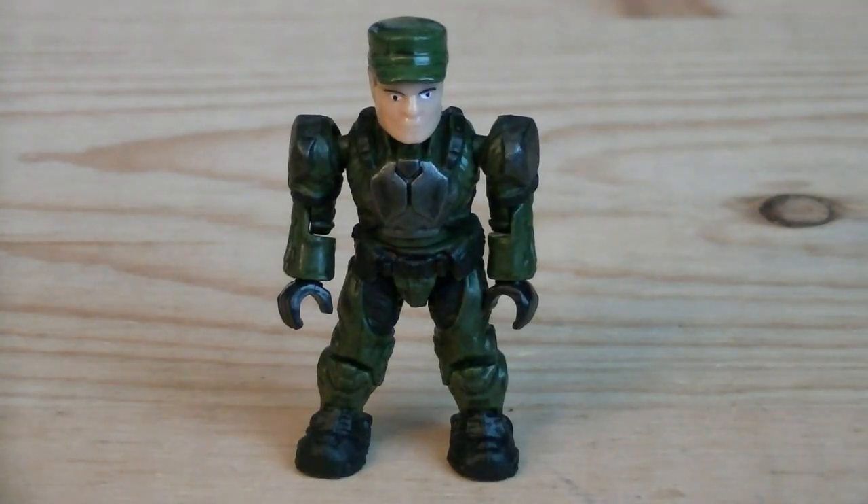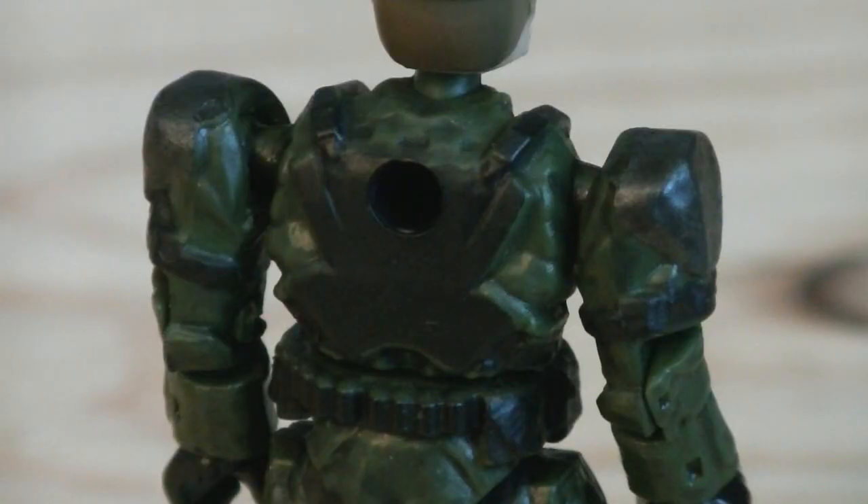Up next is the UNSC Sergeant, which has a completely new head sculpt. He's painted in green for his jumpsuit, grey for the body armor, with black for detailing. And he does have a peg hole on the back of his torso.